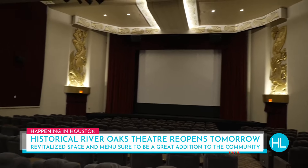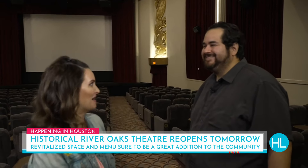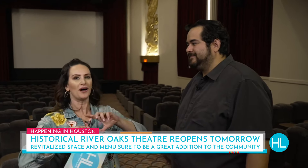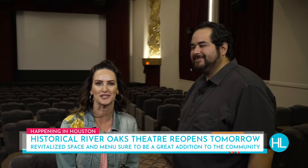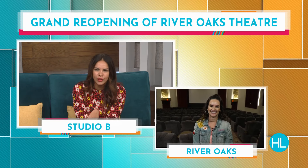You guys are going to keep up with the event schedule on the website — Riveroakstheater.com, that's R-E-theater.com. Thank you so much for sharing this with us. As a native Houstonian, I'm very excited to see the theater back to life. Maybe next time we'll have to get the Houston Life name on the marquee. We're super glad it's back. It's like this missing puzzle piece of Houston — makes you feel all is right with the world now that they are back open.